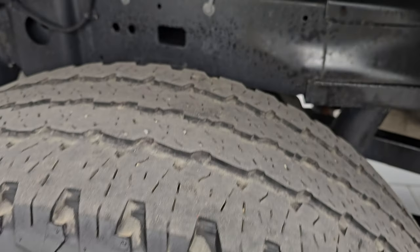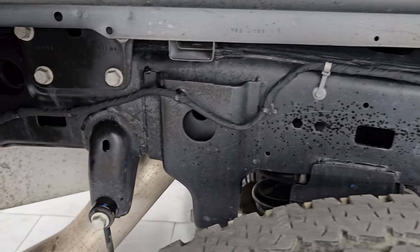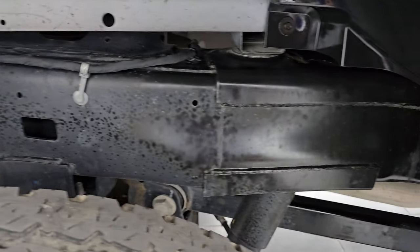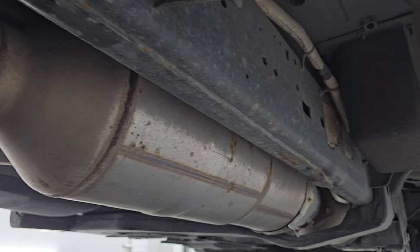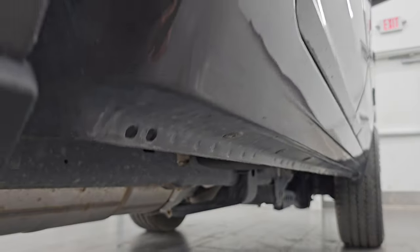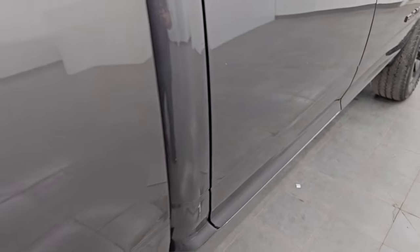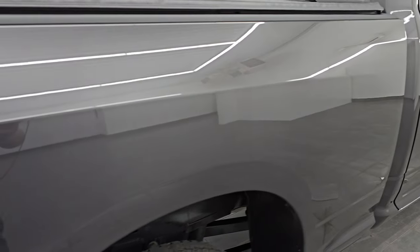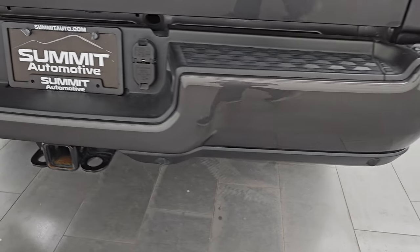Back wheel is in excellent shape, and the back tires have right around 50% of the tread left on them. Frame and underbody are in very nice condition — definitely advantageous to get a truck out of Nebraska. It has all the remaining factory exhaust and it's very clean underneath there. Lower rockers and cab corners all look great as well. Coming around to the back, the rear bumper is in great shape.